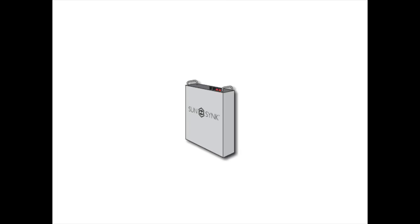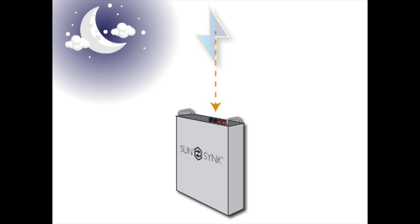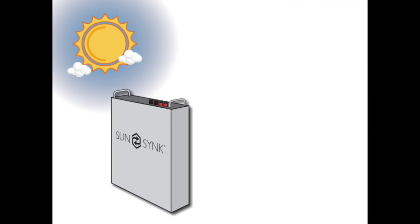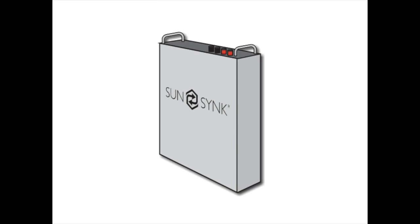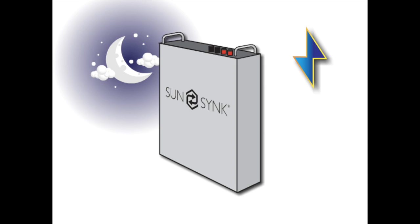Batteries can serve a similar purpose. They can charge up at night, maybe the same time you are charging your electric vehicle or running your washing machine. This can save you a lot of money. During the daytime or during peak times, you can automatically release the power from your battery so that you can enjoy the cheap electricity you stored overnight. Okay, I understand that the batteries can store electricity overnight, but how does it work?